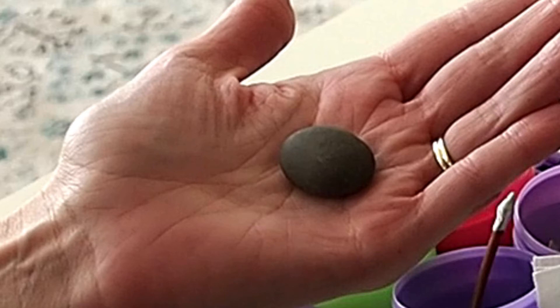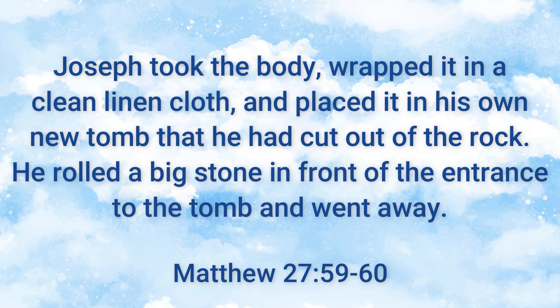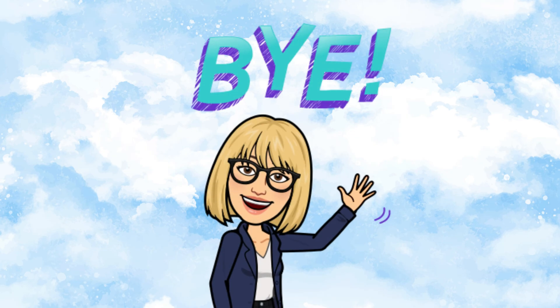Here are the verses for today. Joseph took the body, wrapped it in a clean linen cloth, and placed it in his own new tomb that he had cut out of the rock. He rolled a big stone in front of the entrance to the tomb and went away. Matthew 27, 59 to 60. I hope to see you on Sunday to hear the end of this story.